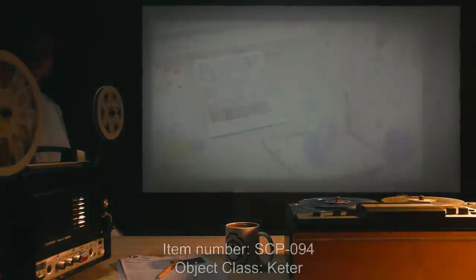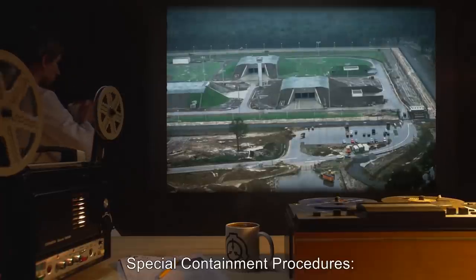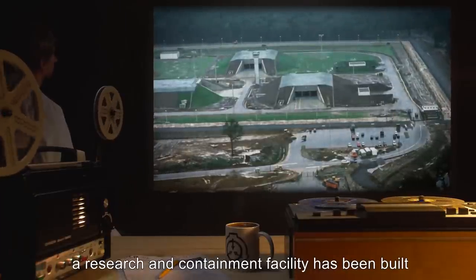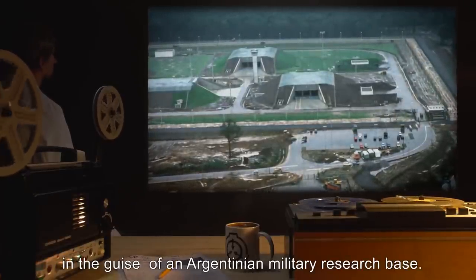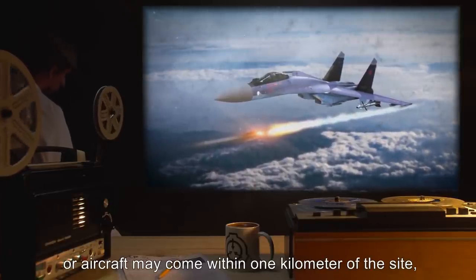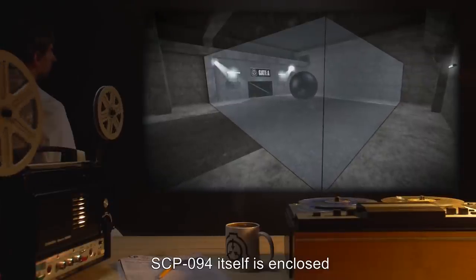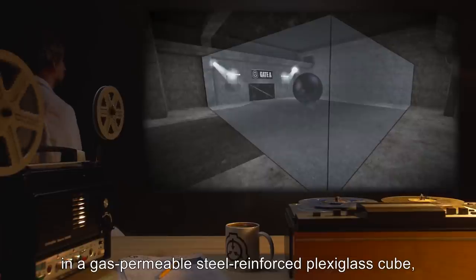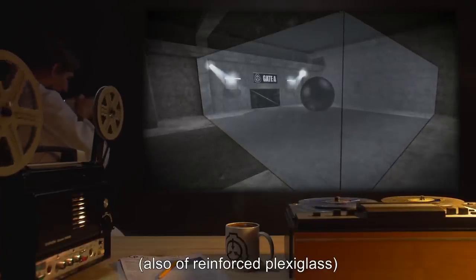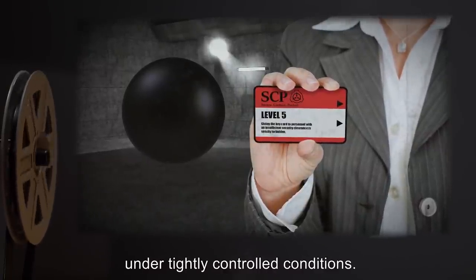Item number SCP-094. Object class: Keter. Special containment procedures: Since SCP-094 is apparently immovable, a research and containment facility has been built around its location in the guise of an Argentinian military research base. No unauthorized persons or aircraft may come within one kilometer of the site, enforced by joint SCP and Argentinian forces. SCP-094 itself is enclosed in a gas-permeable steel-reinforced plexiglass cube three meters on a side, with a single door in one side.